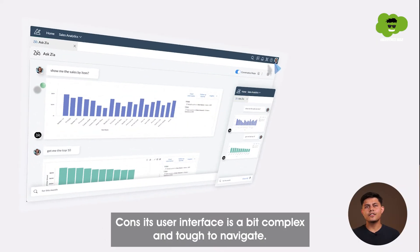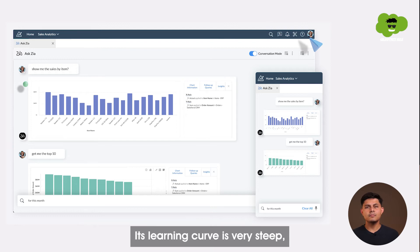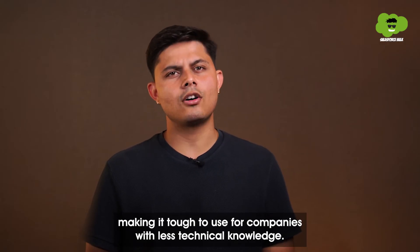Cons? Its user interface is a bit complex and tough to navigate. Its learning curve is very steep, making it tough to use for companies with less technical knowledge.